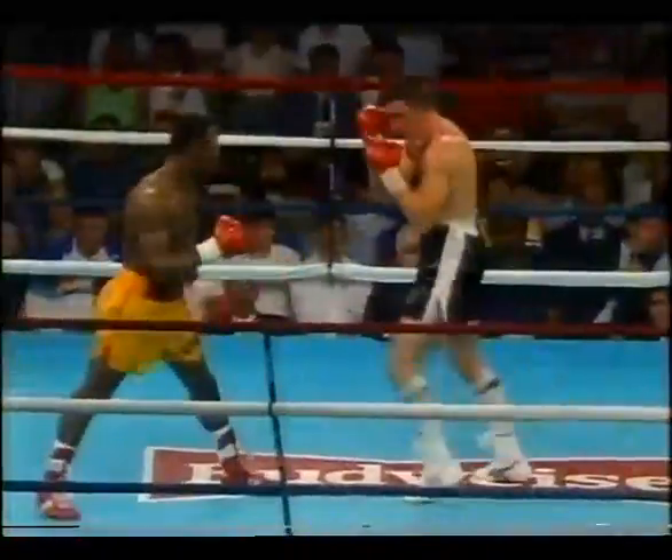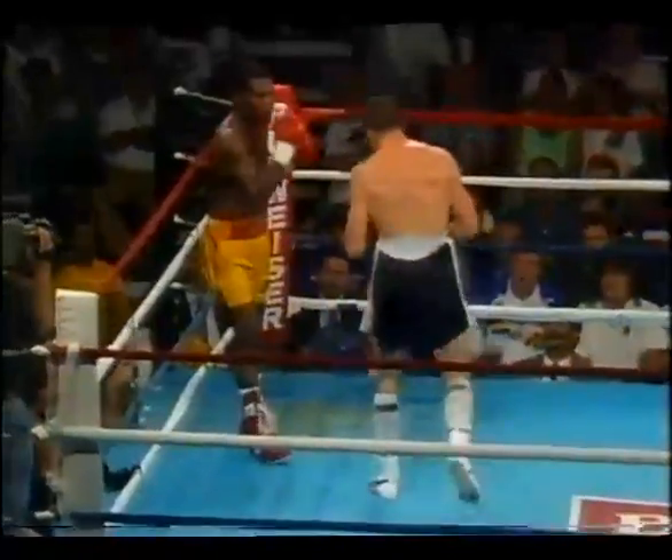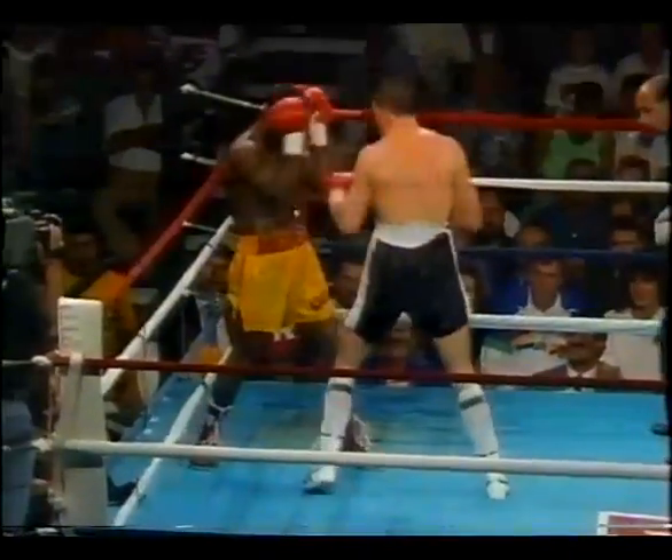Especially when you're as busted up as Jeff Harding is, and when the guy uses his head like that. Another right — the left was blocked, but the right really rocked Harding. And what does he do? He counters and knocks Andres back to the rope.